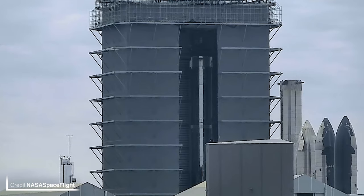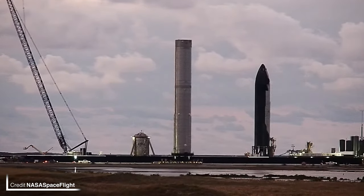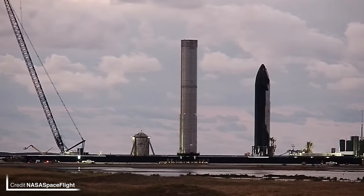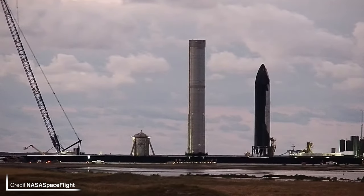Younger sibling Booster 9 has completed stacking with chines and grid fins on the booster. The launch site is pretty busy at the moment with S24, S25, B7, and B8, so I'm not sure if a rollout of B9 is to be expected or not. And just like that, Booster 8 was returned to the production site on Monday morning. Could we see the installation of components, or could we be seeing the scrapping of this booster?